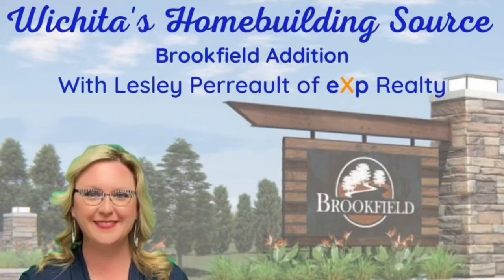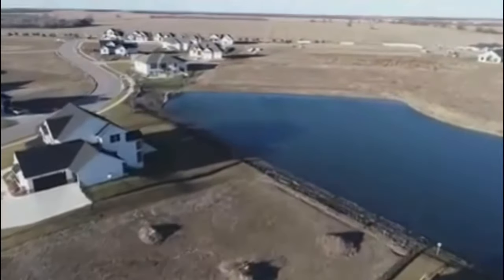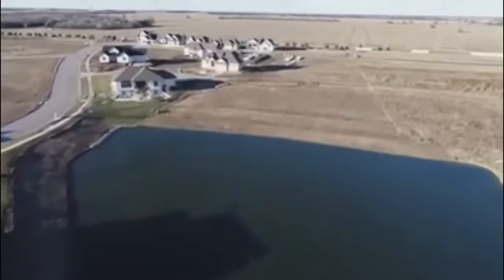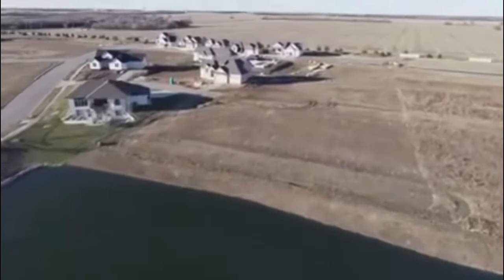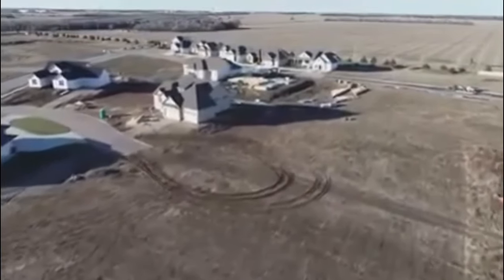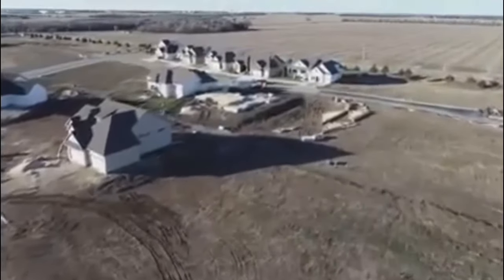Experience modern prairie living. Located at 37th and Greenwich Road, Brookfield is a stone's throw away from Wichita's fastest growing commercial and retail hub along the Greenwich corridor. A winding tree-lined entrance leading past large lakes will greet visitors upon arrival. Surrounded by mature trees and featuring lakes with walking paths, Brookfield's rich natural beauty will be a source of pride for its homeowners for years to come.